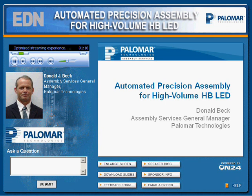Palomar Technologies and EDN both request and encourage your feedback on today's session, so after the webcast, please take a moment and complete the brief feedback survey form. Thank you all for your presence today. And now our presenter, Don Beck.